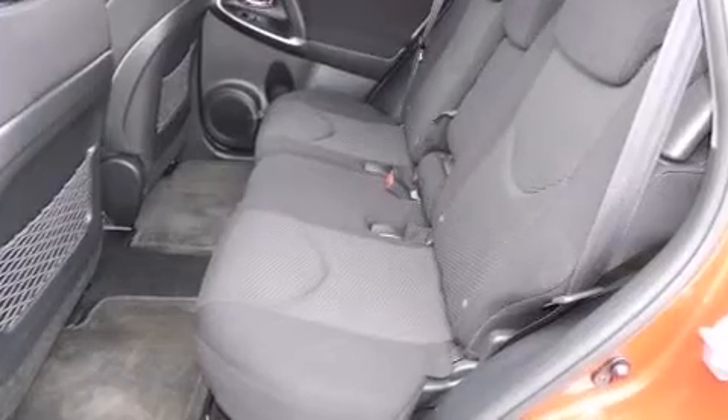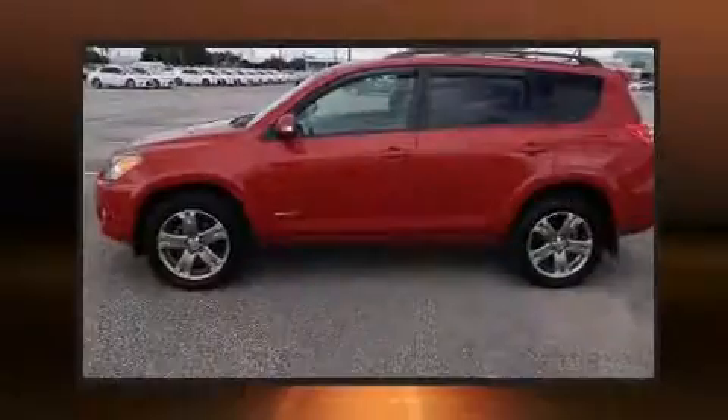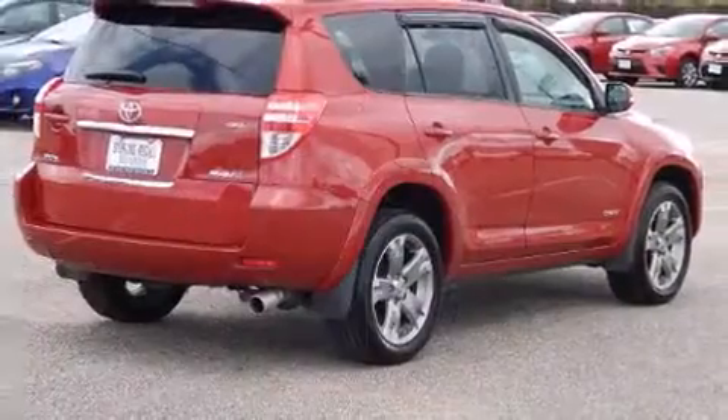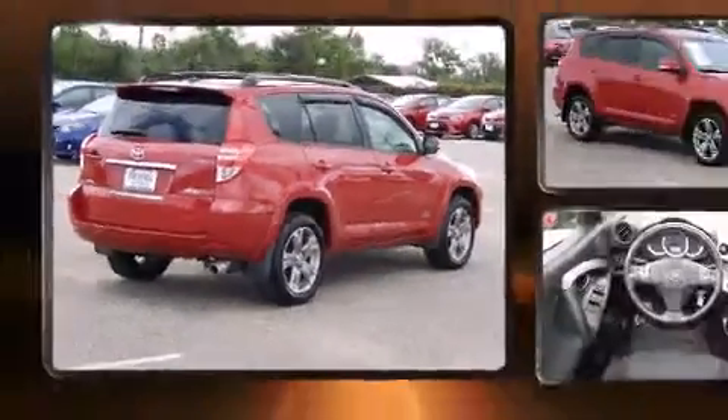Top features include remote keyless entry, one-touch window functionality, a tachometer, front fog lights, skid plates, and power windows. Toyota also prioritized safety and security by including dual front impact airbags with occupant sensing airbag and head curtain airbags.